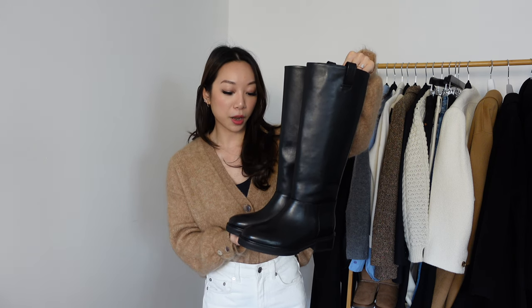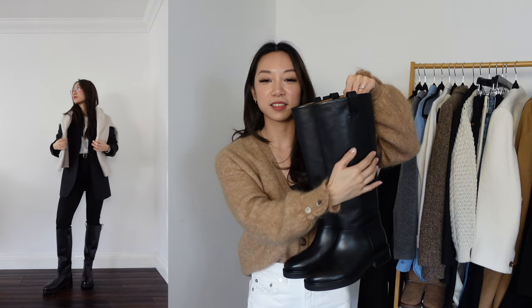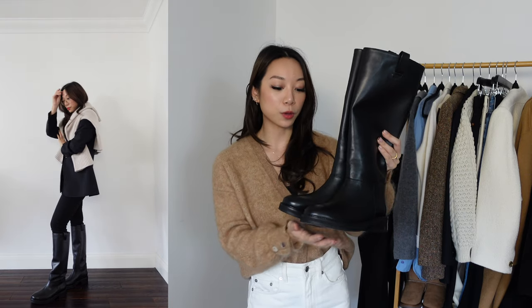They are from Flattered — I think these are called the Francis boots. What was really helpful on the Flattered website is that they actually stated the circumference of the boot shaft, which was very helpful. So I measured my leg and figured these would fit, ordered them and they do. I went for my usual size, however they do fit quite big in the feet, so if you're in between sizes I'd definitely go down. I've put sheepskin insoles in so now they fit perfectly, or you could wear thick socks. I finally found a pair that fit me and I'm really, really happy with them.